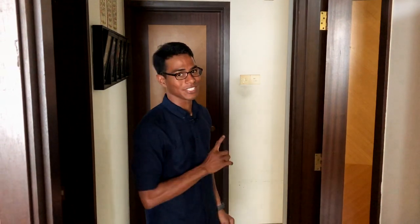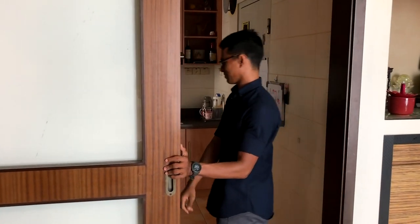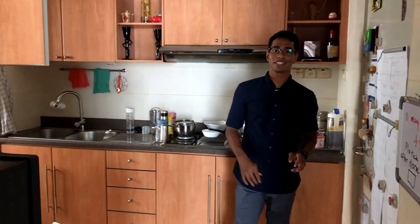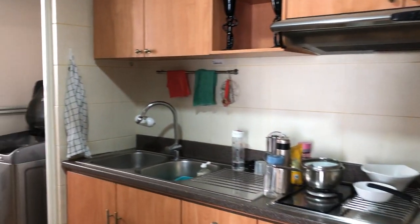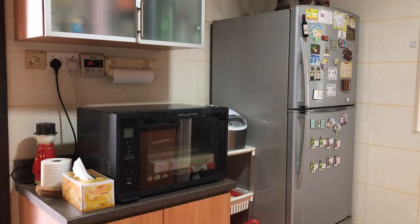Now let's check out the kitchen. Families who cook together, you will love this — check out the space that we have in the kitchen. We also have the bomb shelter right here and the serviciat on the other side. There's also a serviciat toilet.